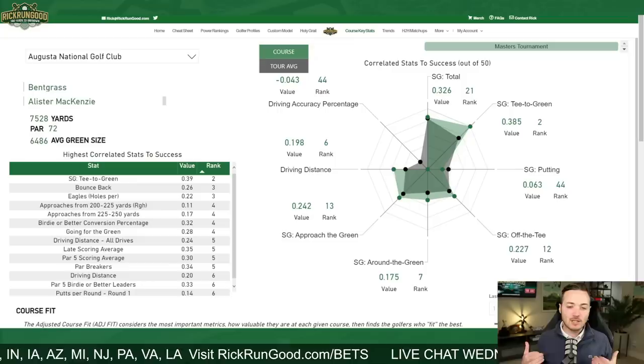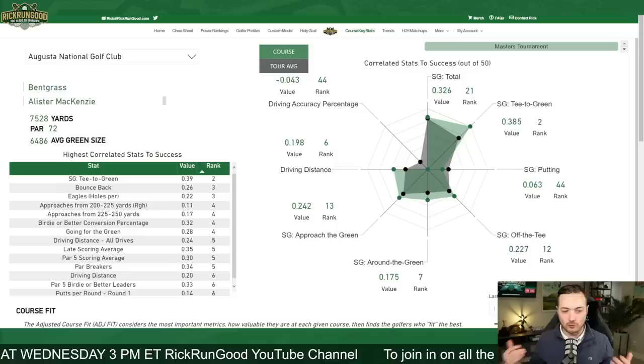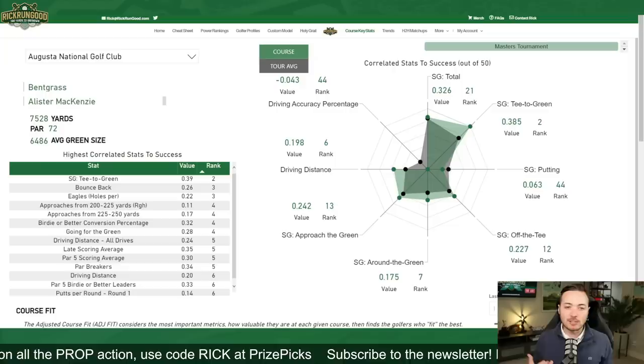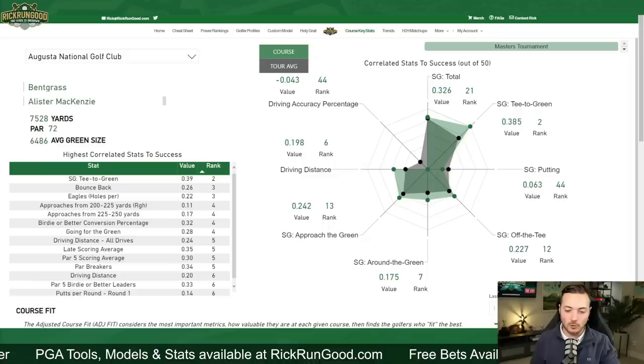For example, playing the Sunday pin at 16, down in that bowl in the back left where everything funnels — that's where you see the holes-in-one and the close shots. But if you hit it to the back right or the upper plateau, it doesn't matter how good a putter you are because you're putting straight downhill and you'll never stop it. There are many situations like that around this course where approach play strongly connects to putting difficulty. Strokes gained approach continues to be one of the most correlated stats here.